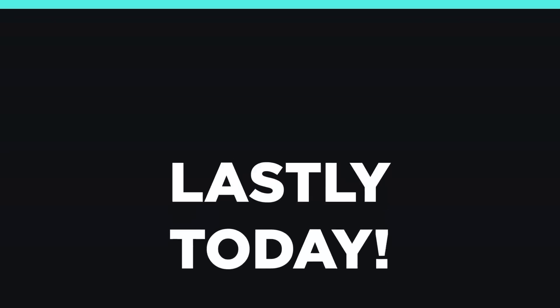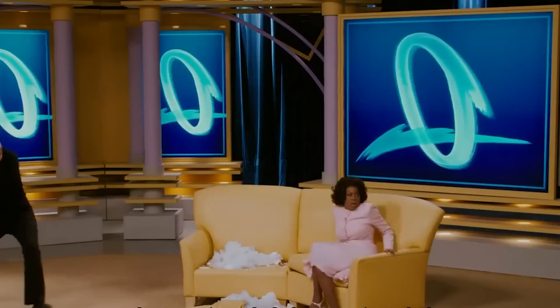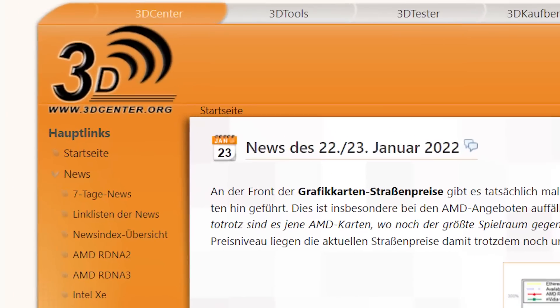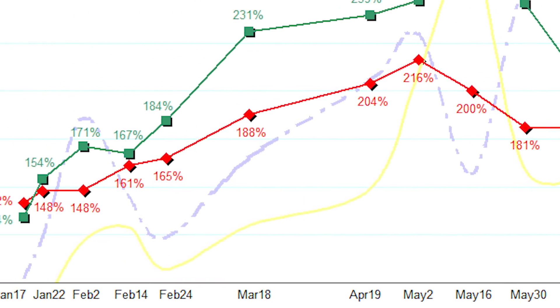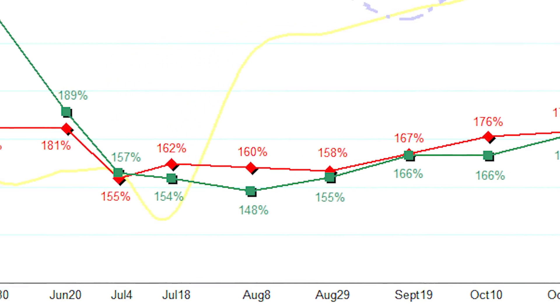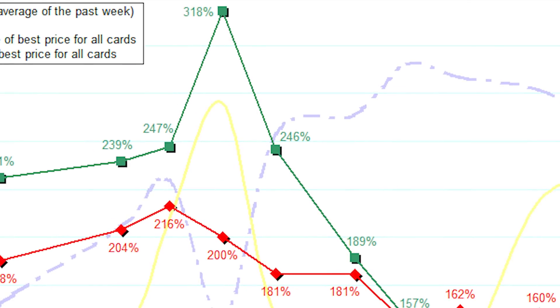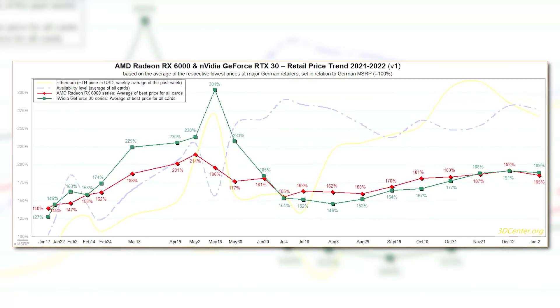And speaking of prices, I have some great news with today's final story — GPU prices are officially going down. Seriously, it's actually happening. In a new post by 3dcenter.org, who's been following the GPU price trend since the beginning of 2021, you can see that prices have been steadily rising since August-September after a sharp decrease from their absolute highs back in May. Well, in early January they showed the first dip.